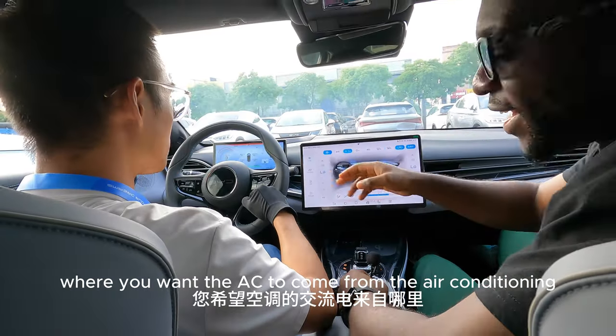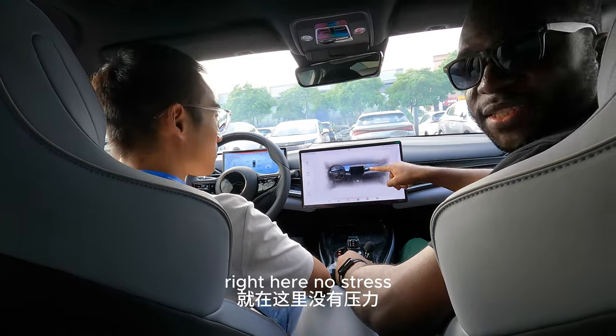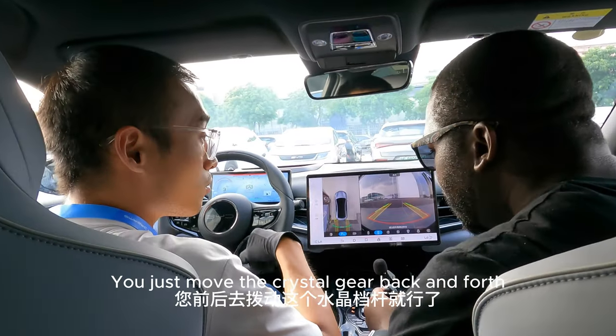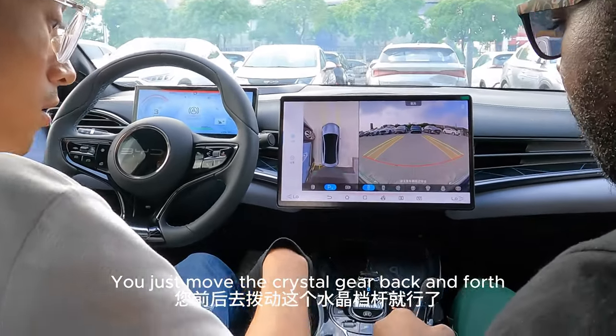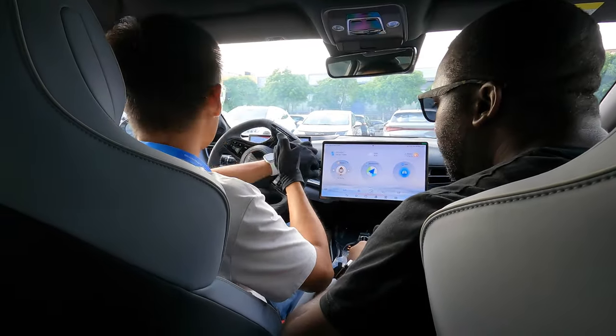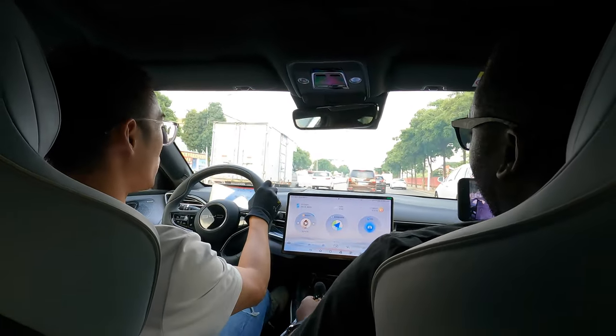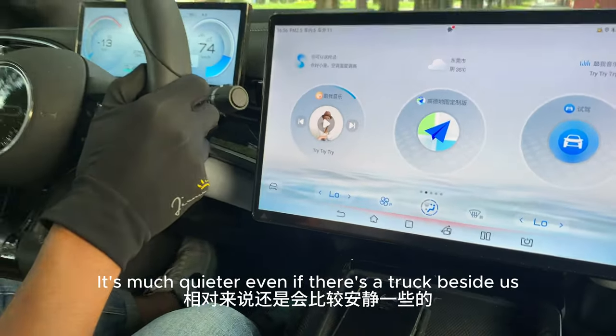You can control where you want the AC to come from — the air conditioning. Right here, no stress. From the front of the panel, you can now hear the car running.